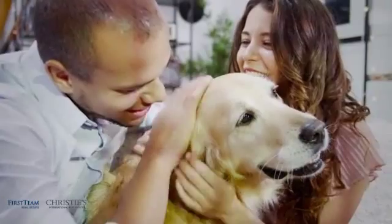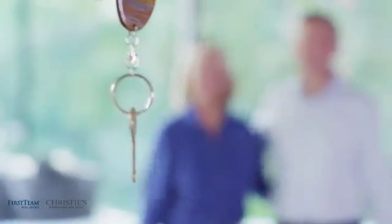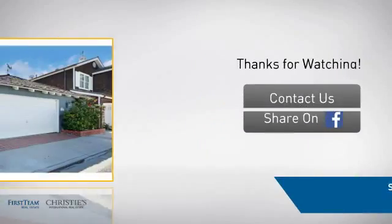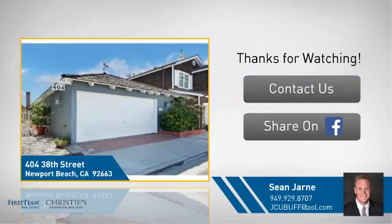All these great features add up to a property that might be not just your next house, but your next home. On behalf of this video sponsor, thanks for watching. If you're interested in learning more, click on screen to contact us for more information, or share this property with your friends.